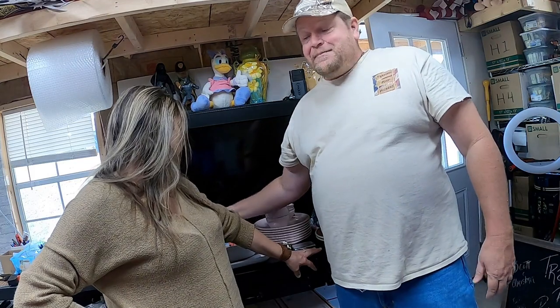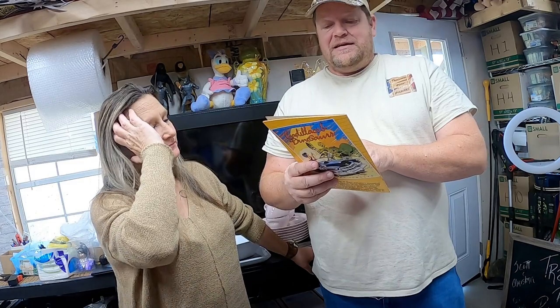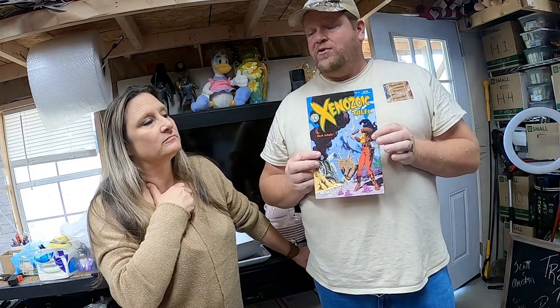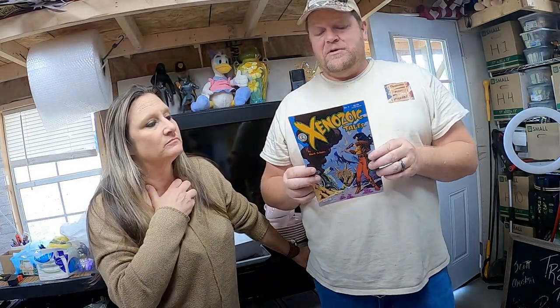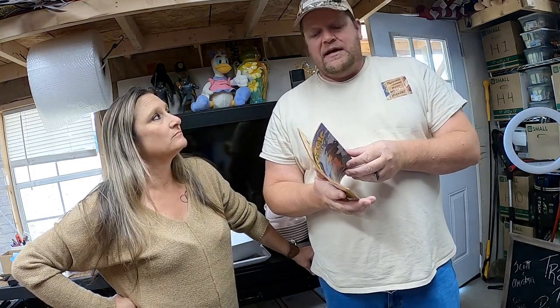And I sold another comic — it's not Bloodstrike this time. This is Xenozoic Tales number 9. This came from the Florida crates, not the big $127 haul. That whole sale was already covered with one comic. But this one ended up selling for $8.25.